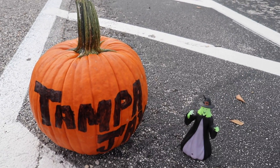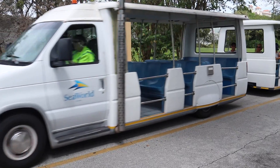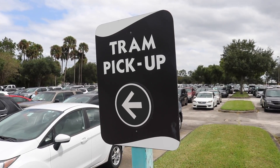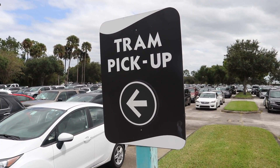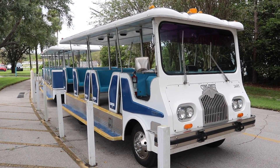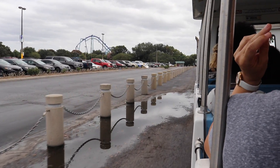Ladies and gentlemen, the time has come. SeaWorld is so crowded today, I actually have to park far and take a tram. This tram at SeaWorld looks like it's been around for a long time. Happy Halloween, everyone, and welcome back. I am Tampa Jay, and welcome to SeaWorld, to the Halloween Spooktacular — SeaWorld's family-friendly Halloween event.